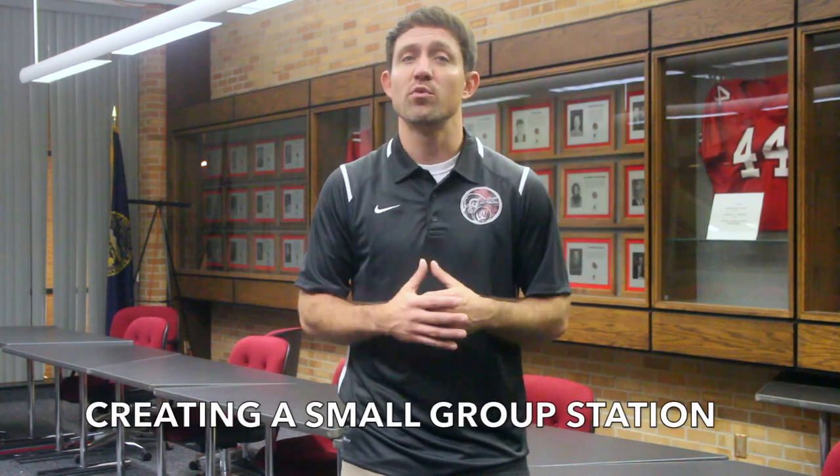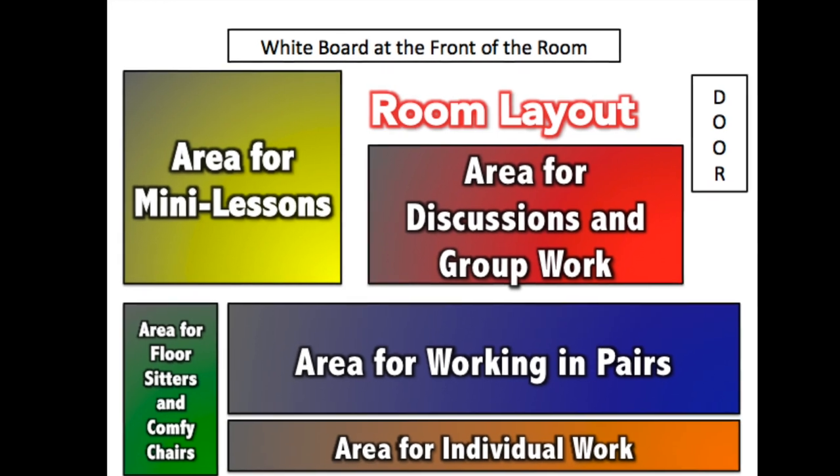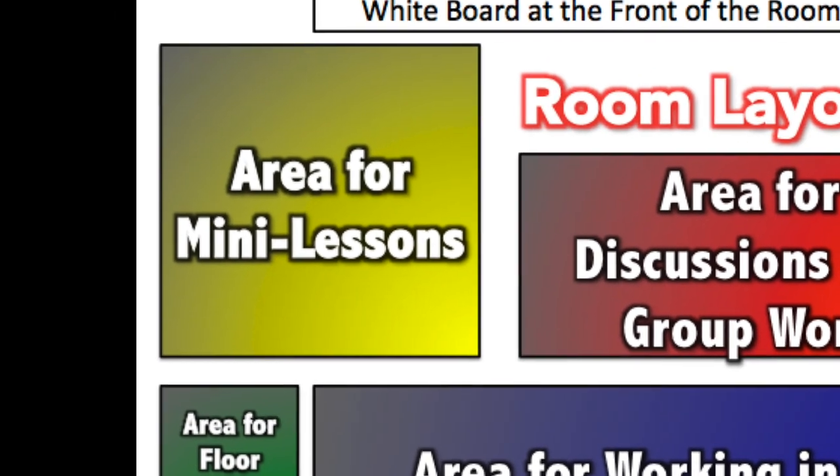A second way to think about this mid-session station flexibility would be the addition of a small group instructional space. In this example, students begin working on a given task in a particular location in the room knowing that 10-20 minutes into the session, the teacher will be presenting on a topic that they either have the option to attend or are required to attend. This small group presentation portion also might facilitate support catered to the specific needs of a targeted group.